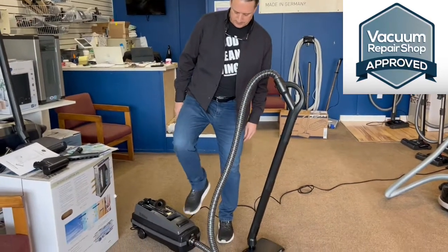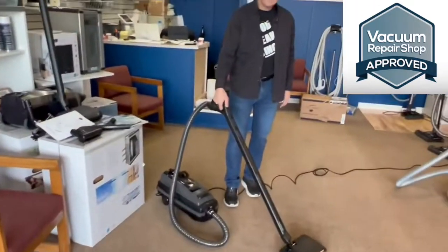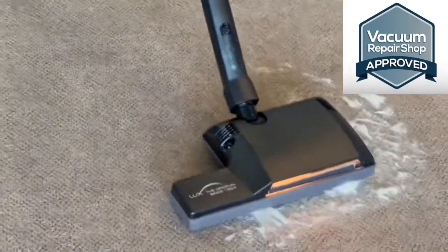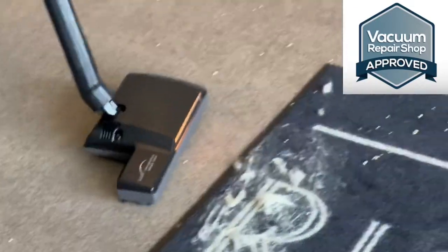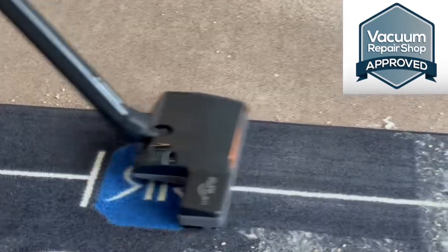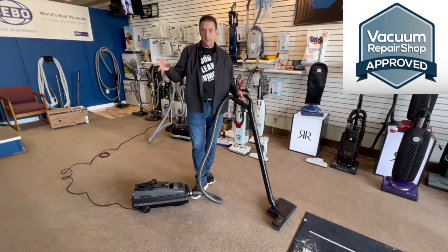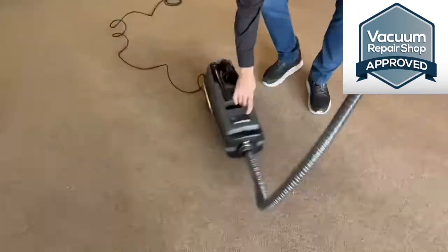There's an on/off switch right on top of the vacuum, and then a switch in the handle to turn your power head on. I did notice that when I pulled this toward me, it follows you very nicely. It's got a caster wheel in front, so it is very easy to pull around the room. It does swivel, making it very easy to maneuver.